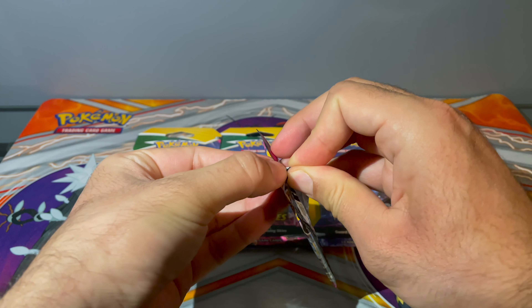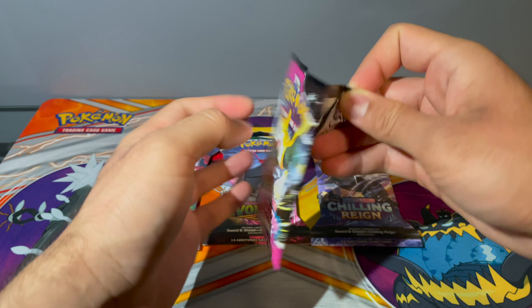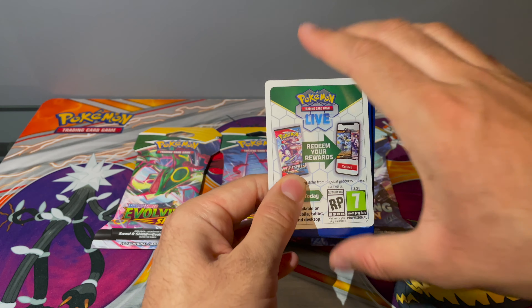Fusion Strike came out on November 12th, 2021, and this is the Bolt Hunt pack art on the outside. But on the inside, hey, we still got a Bolt on it — that's awesome! Okay, so let's open this up and see what we get.